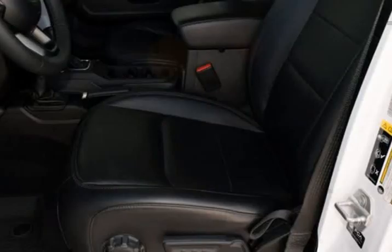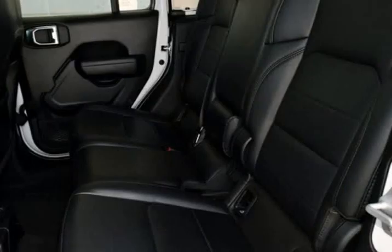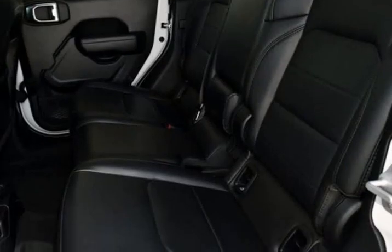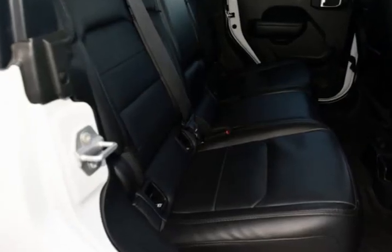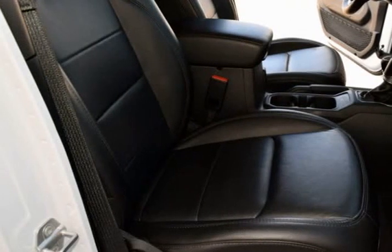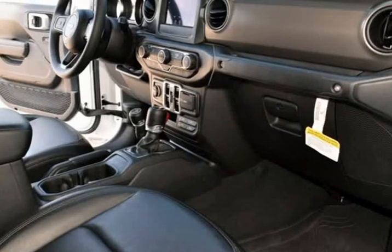Auxiliary switch group, auxiliary switches, black 3-piece hard top, body color fender flares, 2-piece, class 4 receiver hitch, cluster 7.0-inch TFT color display, compass, convenience group, daytime running lamp system, deep tint sunscreen windows.